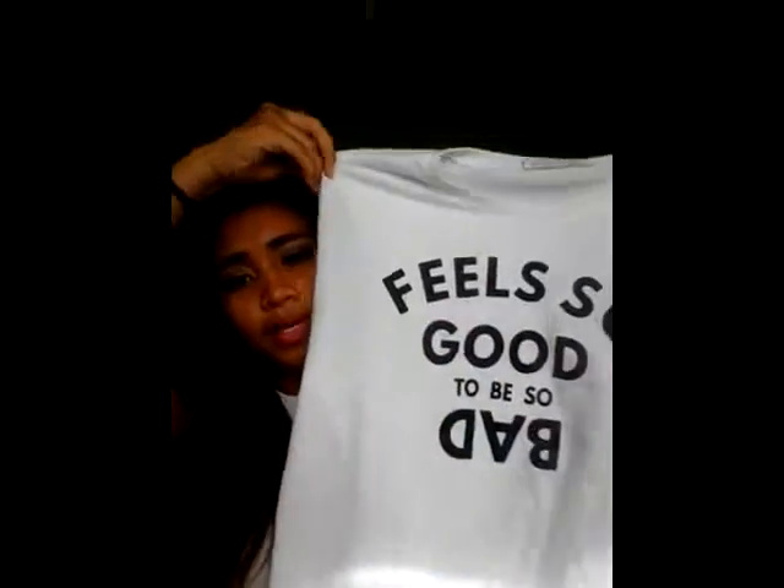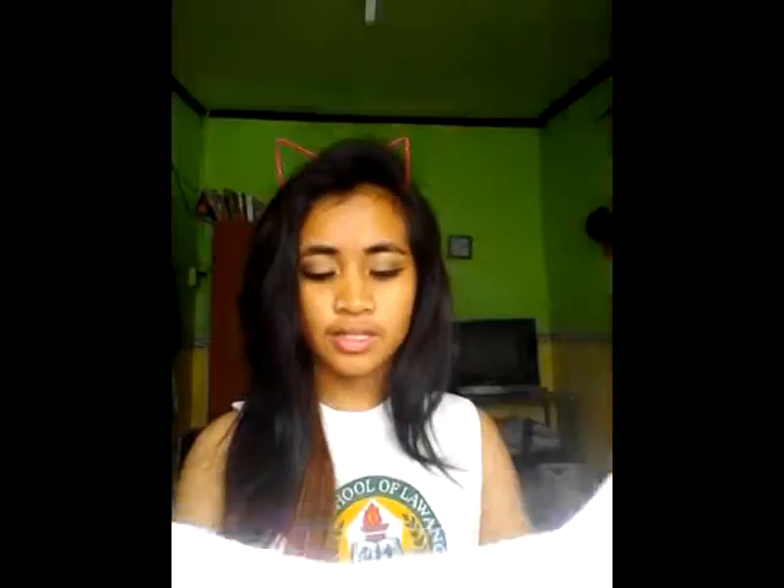They're from the brand Jag and they're 1,200 pesos. It's pretty pricey for Filipinos but for others it's pretty cheap. The next thing I got is this muscle tee that has a print on it that says 'It feels so good to be bad.' I got this from my friend as an exchange gift.